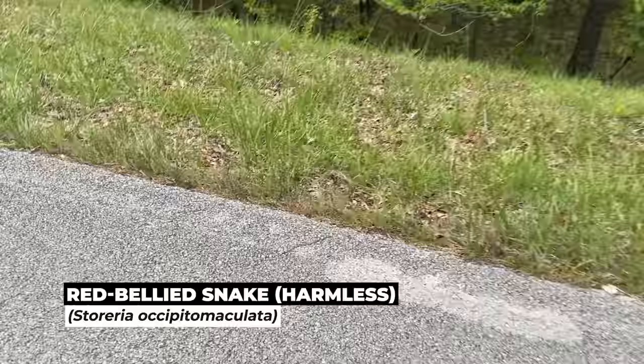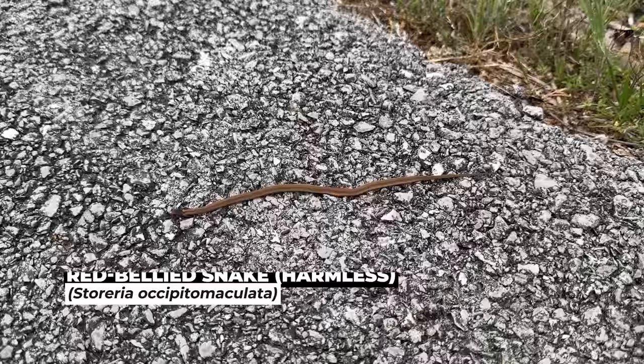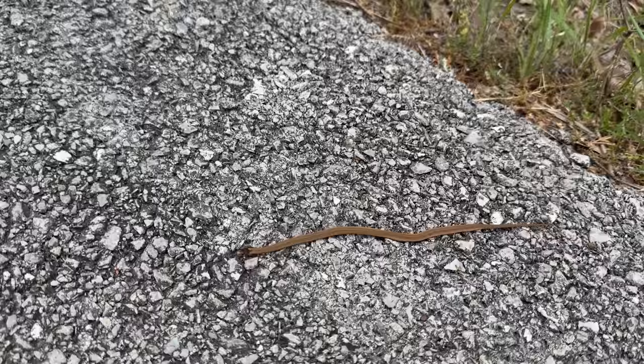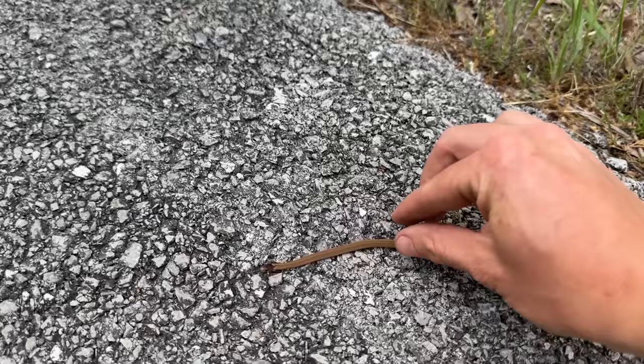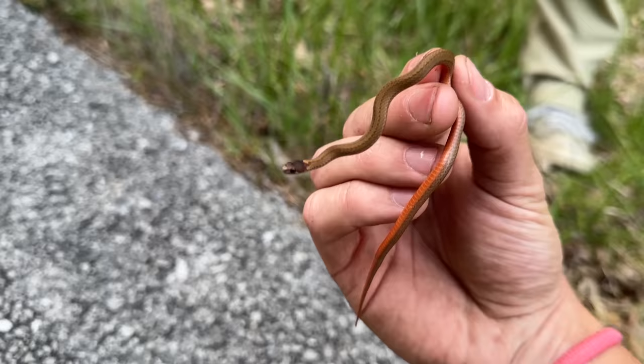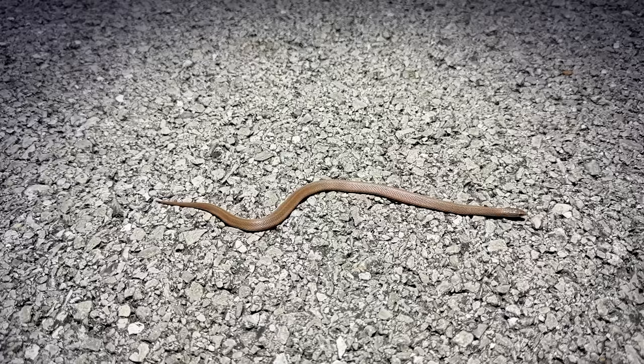We have a snake — it is a red-bellied snake. First cruise snake of the night! The road is so nice and warm. Let's see what he's packing — pretty standard red belly. What's crazy is we have found a snake that looks just like that in South Dakota.